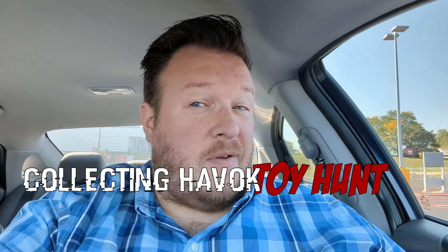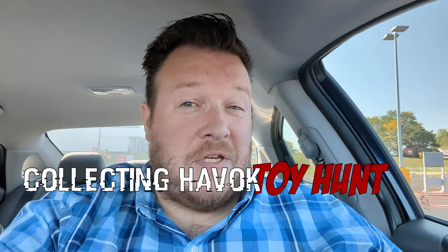What is going on, all of you guys? Welcome back to the channel. Welcome back to Collecting Havoc. I'm John, the host of these shenanigans.